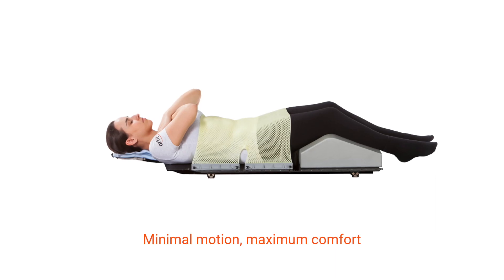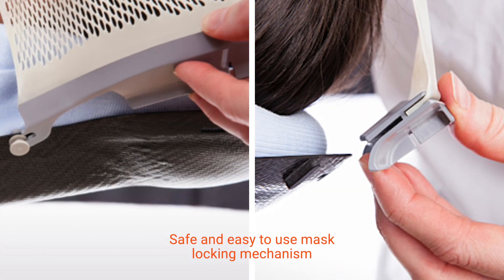Orfit also offers a wide range of immobilization solutions for treating brain, head and neck, and spinal tumors with proton therapy.